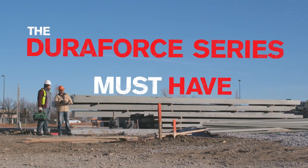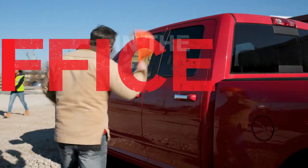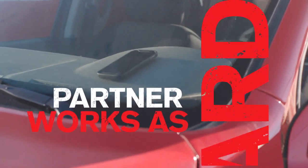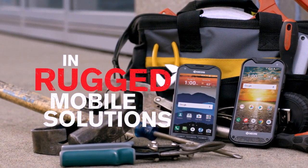The DuraForce Series is a must-have for construction. It lasts longer and saves you money, in the office and on the job site. It's about time you have a partner that works as hard as you do. Kyocera, the leader in rugged mobile solutions.